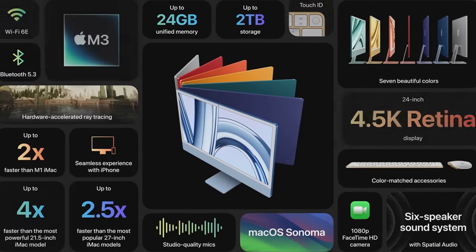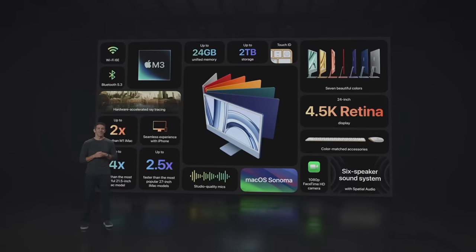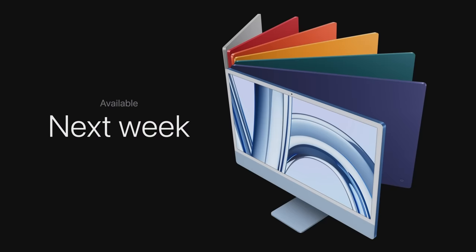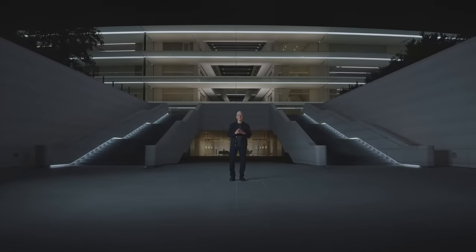So that's the new iMac with the remarkable performance of M3, featuring an expansive 4.5K Retina display, faster wireless connectivity, a striking design, and a seamless experience with iPhone. It's the world's best all-in-one. iMac still starts at just $12.99. You can order it today, and it'll be available next week. Thank you all for joining us. Have a great night.